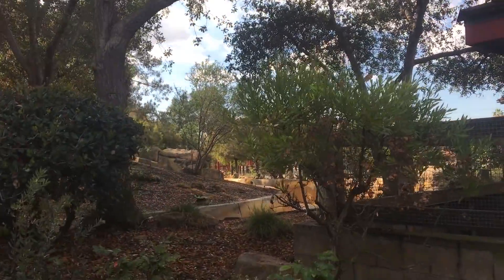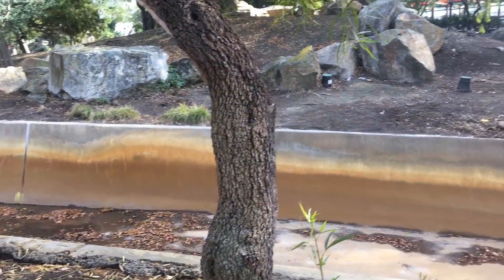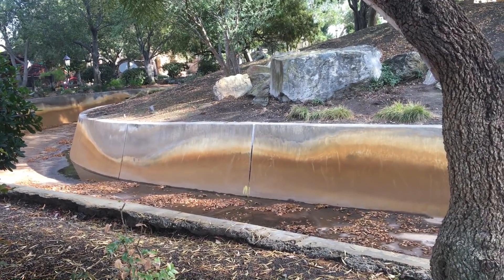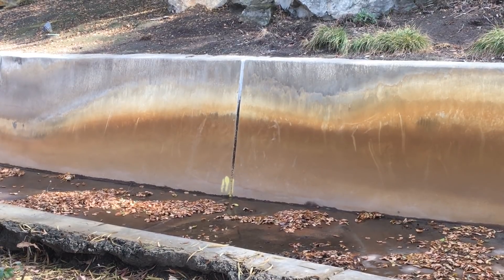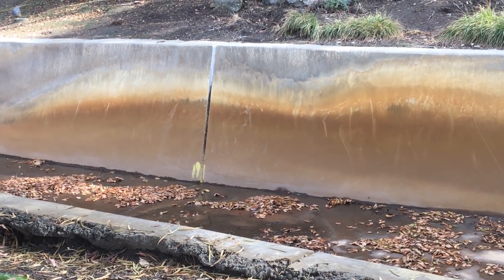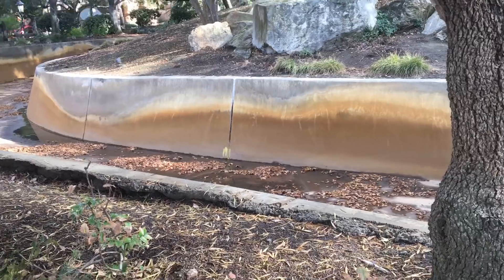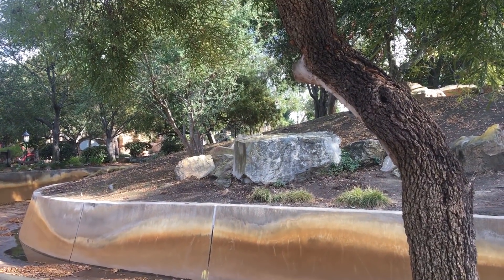It looks like there's been something going on inside. Because of the heavy rains, we do have some water throughout the flumes as well as some leaves that have made their way in. We also have this new marker — spray paint — on this side of the flume.